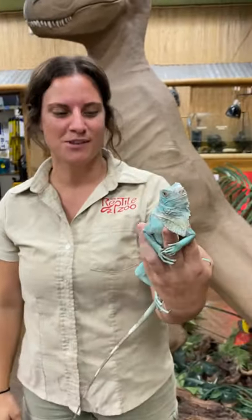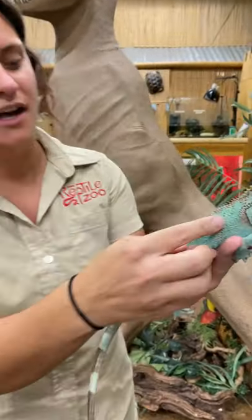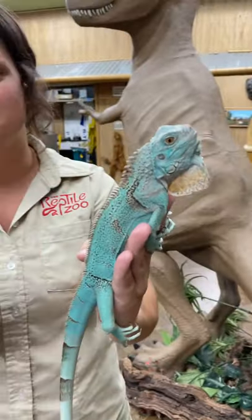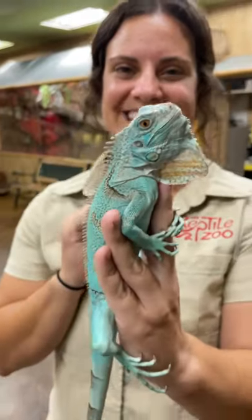We can handle it. We're super stoked to be able to have him here at the zoo — literally one of the most beautiful blue iguanas I've seen. Look at all the colors within there, all the perfectly placed black pigments. Gorgeous gorgeous face. We're excited to have him.